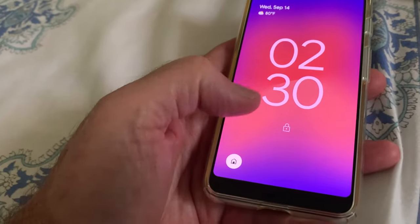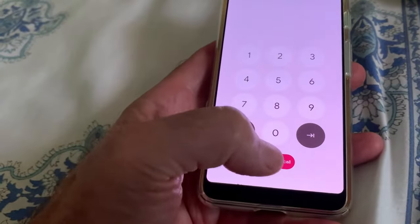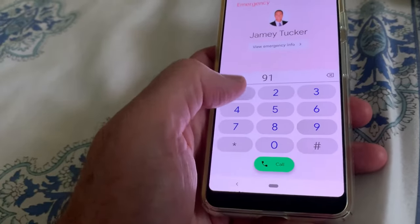On Android phones, they need only to swipe up from the bottom of the screen to see the button to call 911.